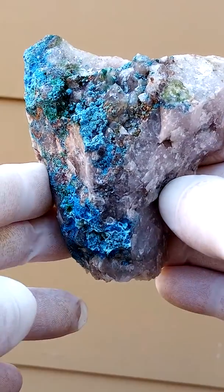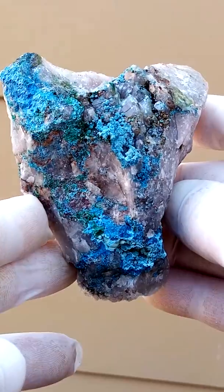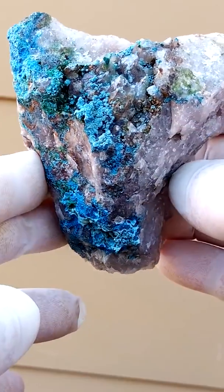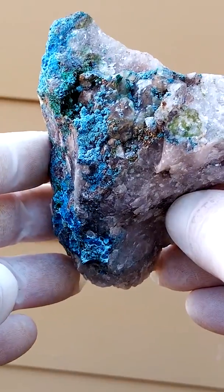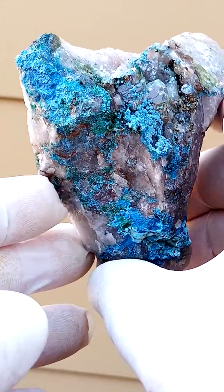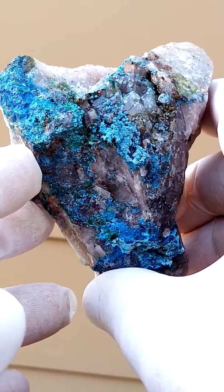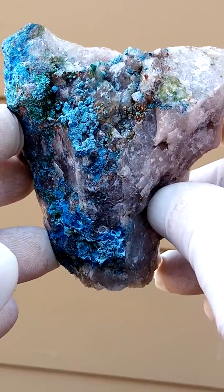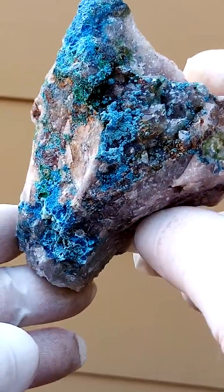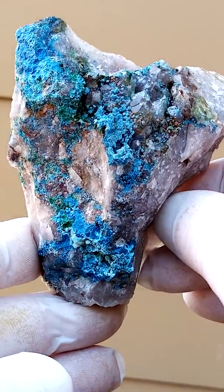Shattuckite and quartz from the Kalka Felt deposits in Namibia. Now there are quite a lot of different mines — Kondawasi, among others. Let's have a look here. So exactly which mine it comes from, I'm unsure.